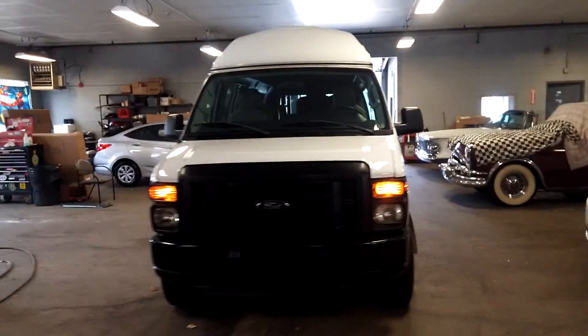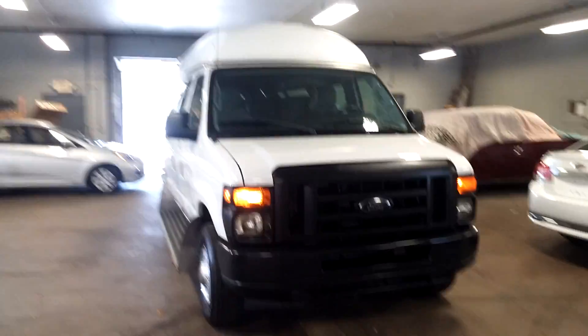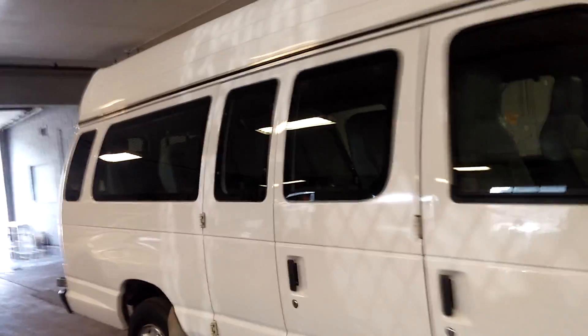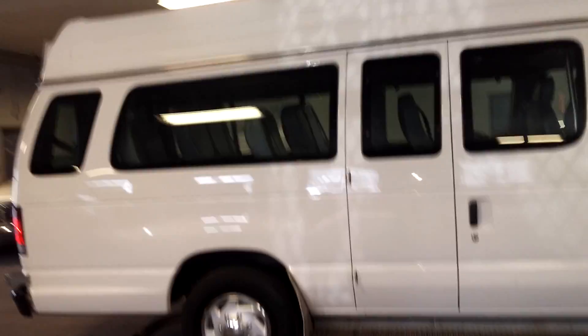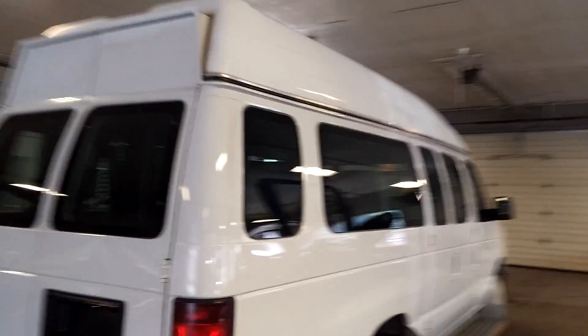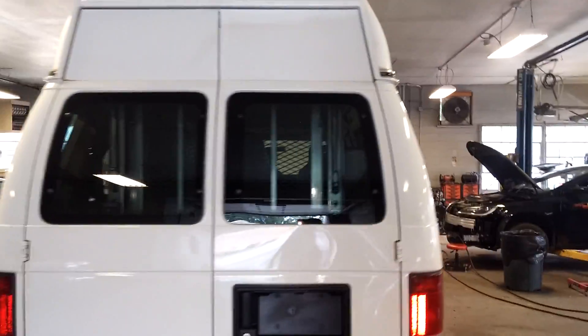All right, ladies and gentlemen, Northeast Leasing here, proud to present this 2011 Ford E350 High Top Handicap Van. This is the E350 Super Duty with a handicap wheelchair lift.